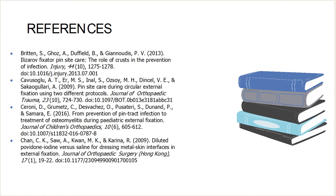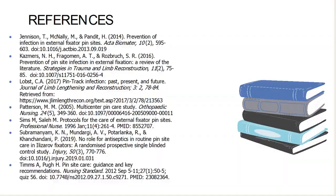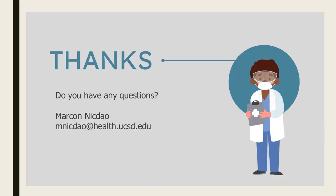Here are the references I used for my evidence-based project. Thank you for listening — if you have any questions or concerns, please feel free to reach out to me. Again, this is Marcon Nickdau. Hope you guys have a good day.